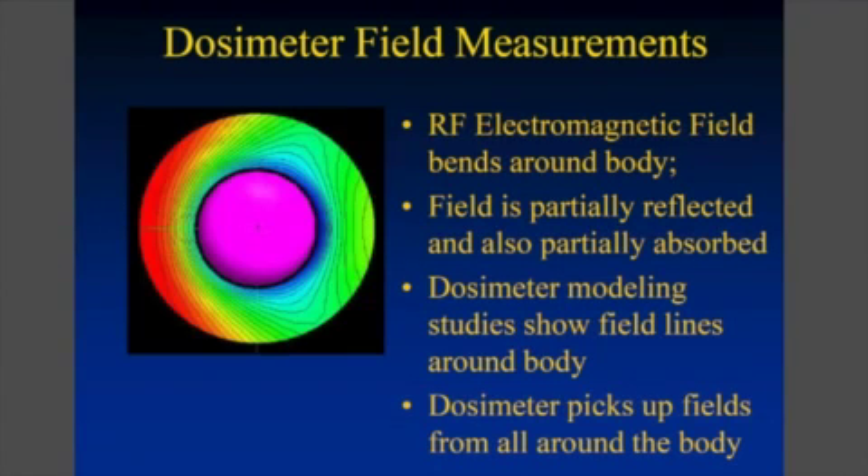The radiation that you're exposed to comes into your body from the side where the radiation sources are located, but it travels around your body. Some of it is absorbed, some of it wraps around your body, some of it is reflected. So you need to do the proper modeling to account for that.